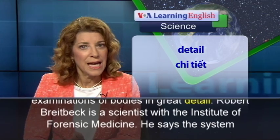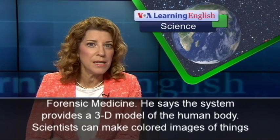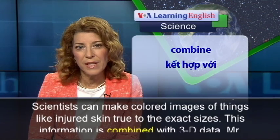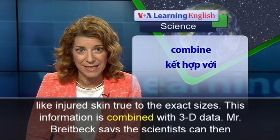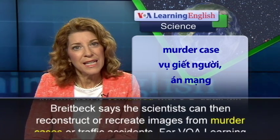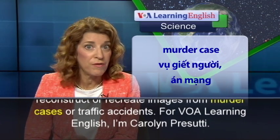Robert Breitbeck is a scientist with the Institute of Forensic Medicine. He says the system provides a 3D model of the human body. Scientists can make colored images of things like injured skin, true to the exact sizes. This information is combined with 3D data. Mr. Breitbeck says the scientists can then reconstruct or recreate images from murder cases or traffic accidents.